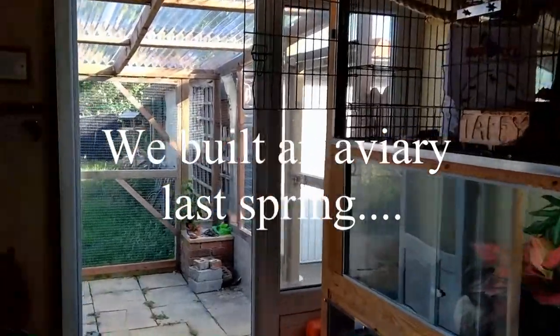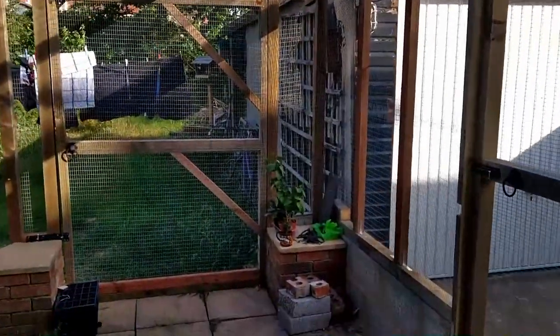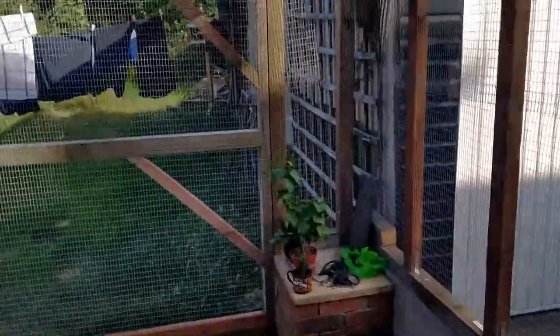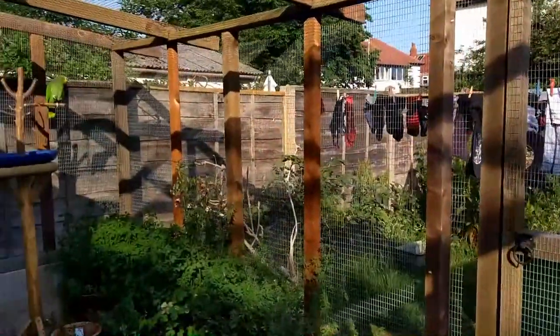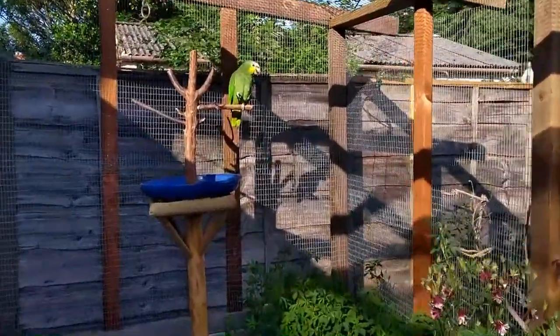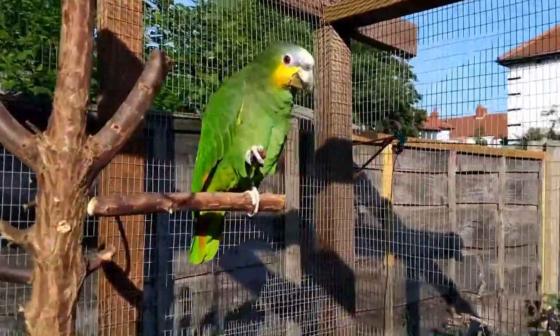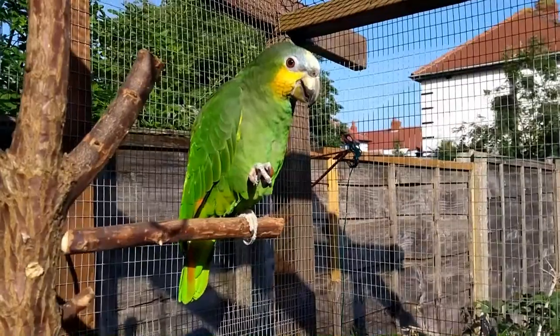We've actually got Sid out in his aviary by himself. He's a little bit cautious about it. Like I said, we've got loads of stuff to finish off on it yet — we haven't populated it with any swings or perches, but we've got this makeshift stand. And there is Sid out there munching on an almond, thinking it's reasonably okay.